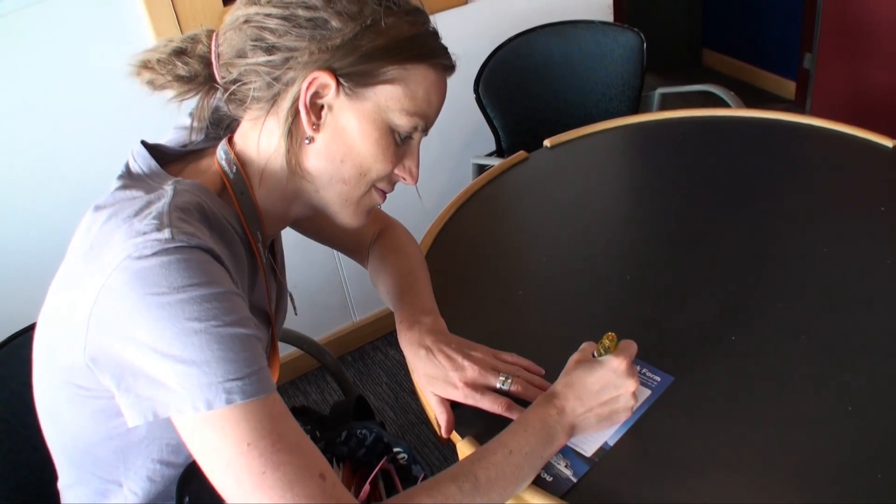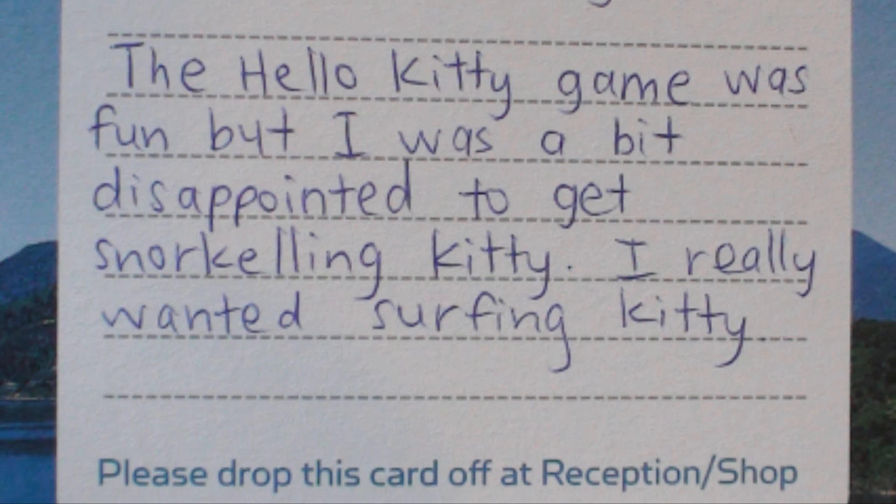When I'd run out of things to do, I filled in a feedback form and told them how I was a bit disappointed not to get surfing kitty.